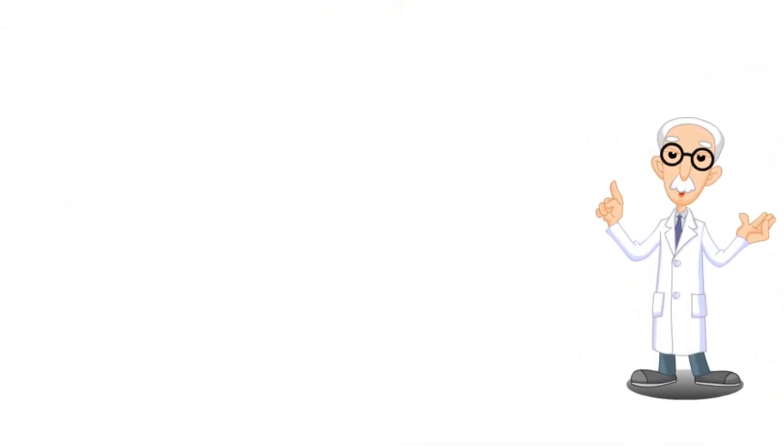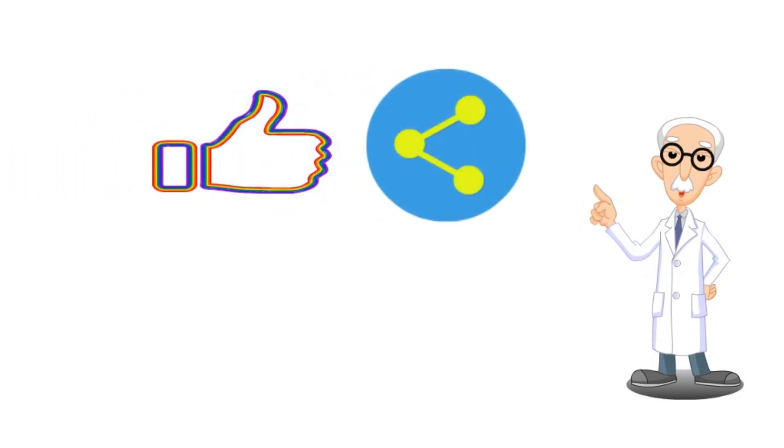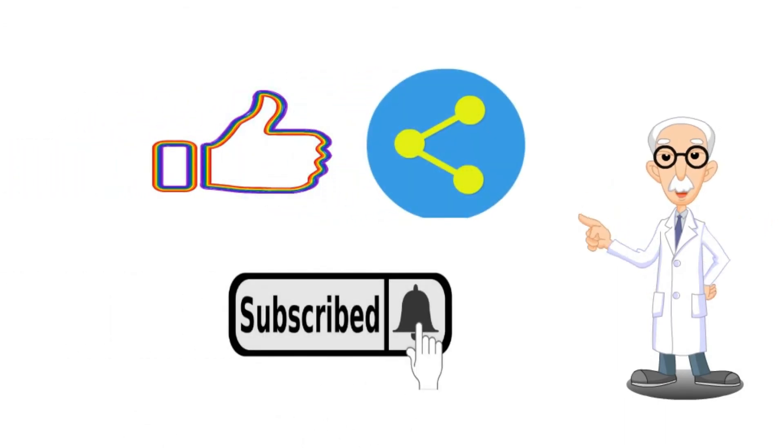Here we finish our video. Hope it was helpful for you and helps to save your health. If you are interested in our content, hit like on the video, share it, and subscribe to our channel to get updates. Thank you.